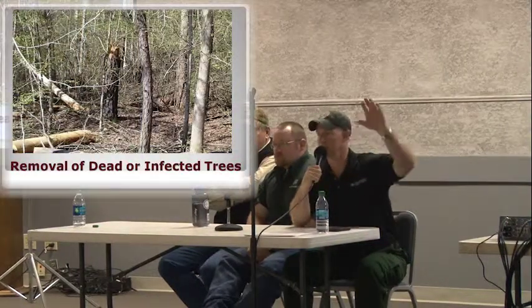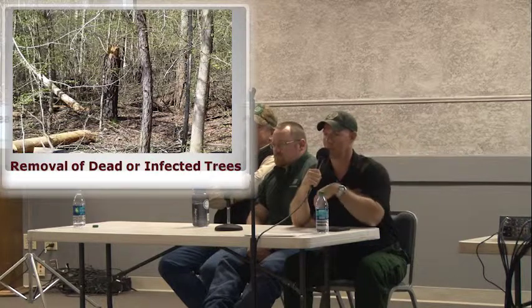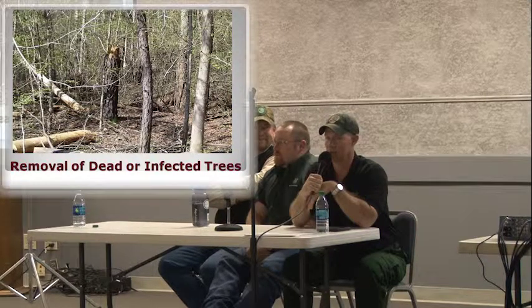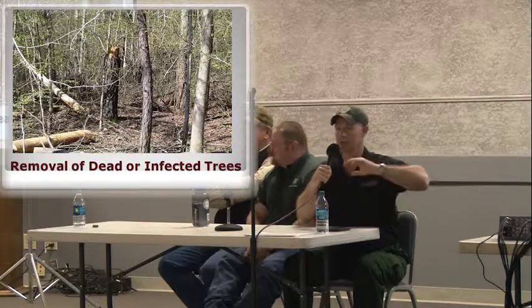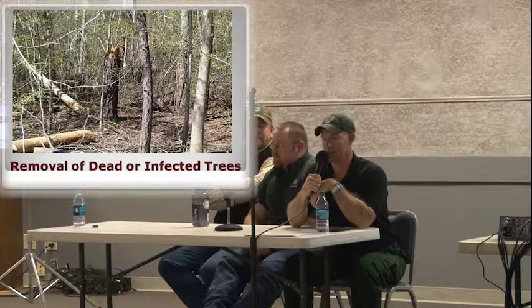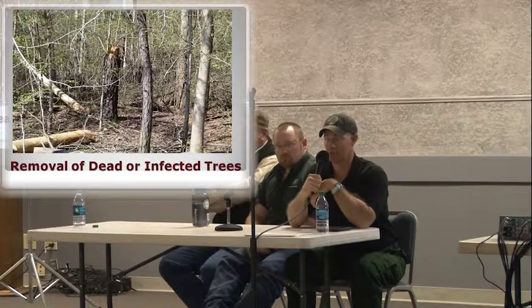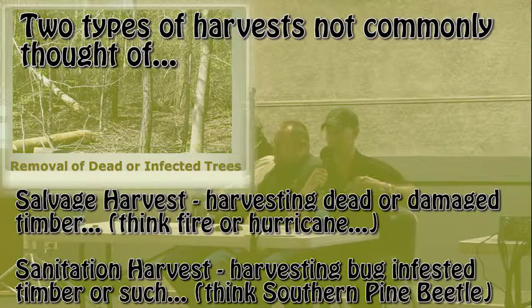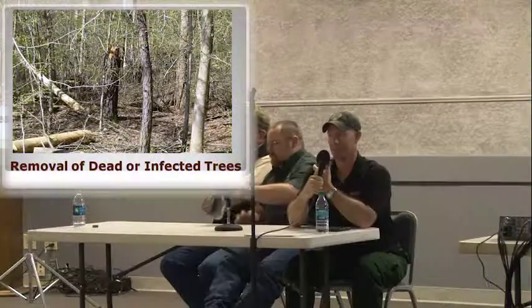Part of what this was set up for originally relates to southern pine beetle outbreaks. Southern pine beetle is the most destructive forest pest in the south, and when there is an outbreak, they can take out hundreds if not thousands of acres. Back in the early nineties, Cherokee County had the last serious outbreak. At that time, folks were having loggers come in and remove infected trees and also remove a buffer of trees around those where the bugs were moving from tree to tree.